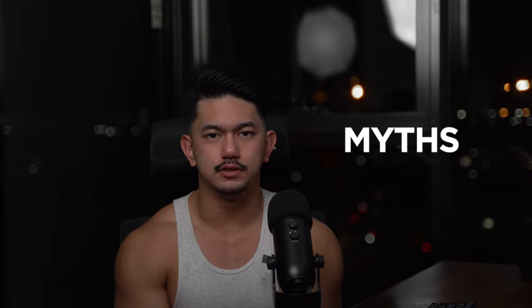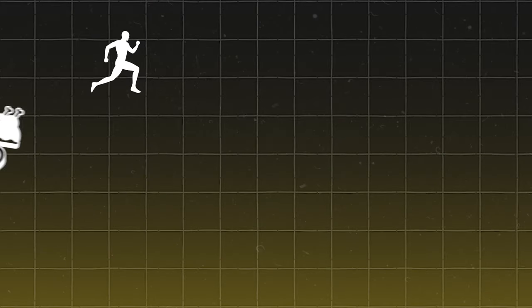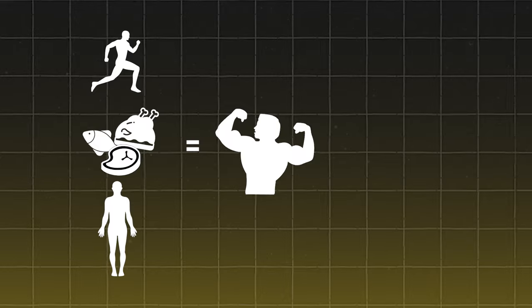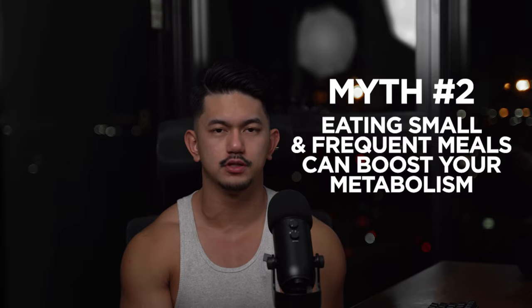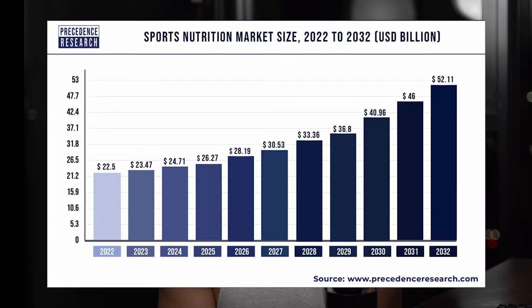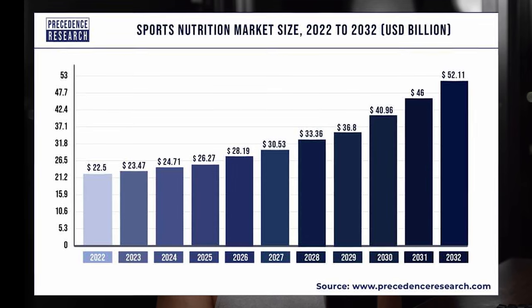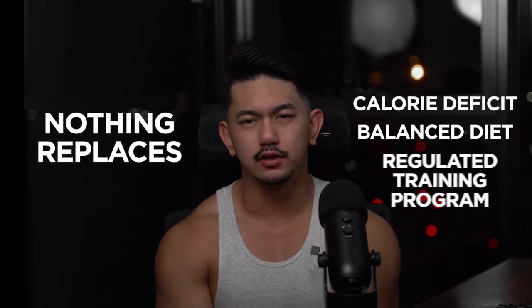There are a lot of common myths when it comes to metabolism. Starting with metabolism slowing down with age — yes, it does, but not as dramatically as you think. Staying active and maintaining muscle mass can help mitigate this. By staying active, eating right, and looking after yourself, you'll also be able to increase your testosterone levels naturally, which can assist with your metabolic rate. You might have also heard that eating small and frequent meals can boost your metabolism — while it can help regulate hunger and energy, it doesn't have a significant impact on overall metabolic rate. With the sports nutrition supplement market reaching $23 billion in 2023 and projected to reach $52 billion by 2032, certain foods or supplements are heavily marketed to dramatically boost your metabolism — and yes, that includes OxyShred. While some foods and supplements may have a small effect, nothing replaces a calorie deficit, a balanced diet, and a regulated training program.